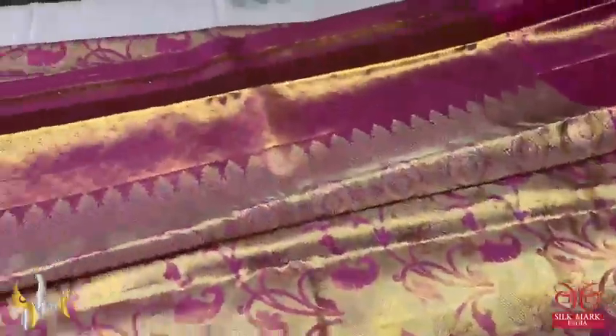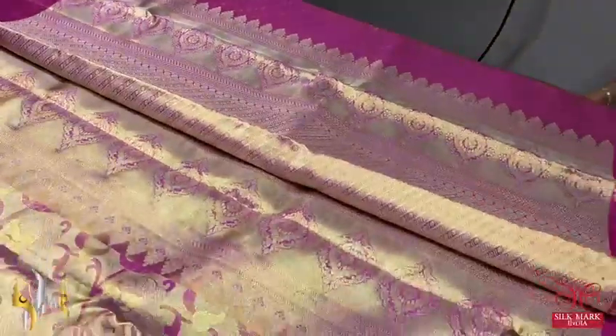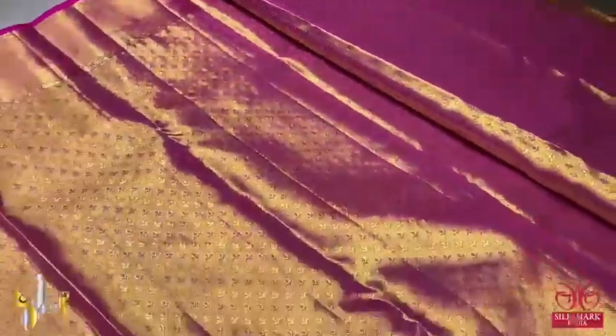Very pretty Kanjivaram borders. The saree is heavy and a very premium version — a beautiful choice for Indian brides. Here we have a very beautiful zari pallu, with zari and pink threads mixed together with beautiful work.